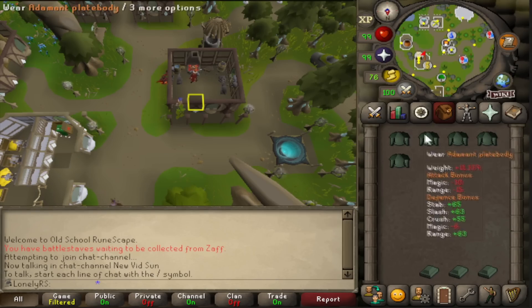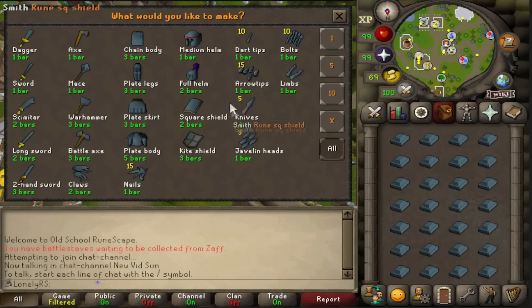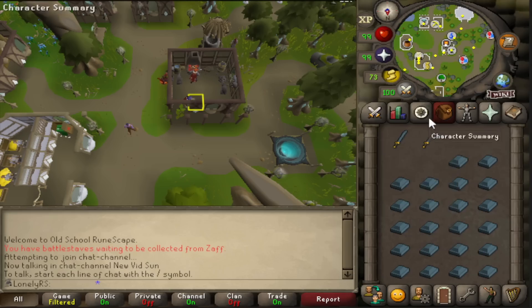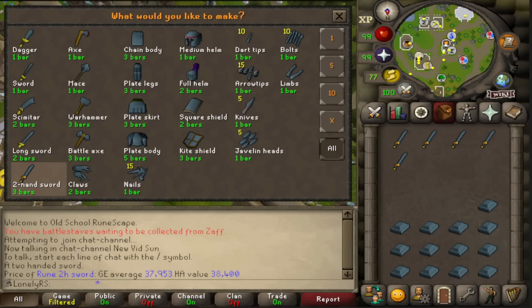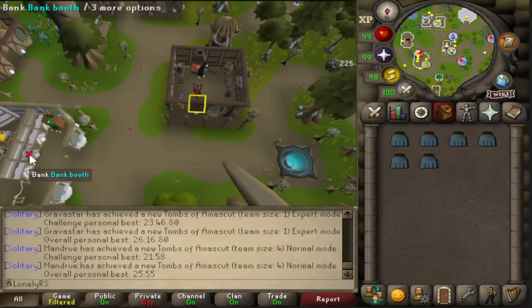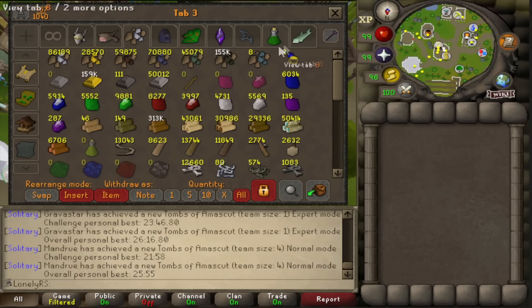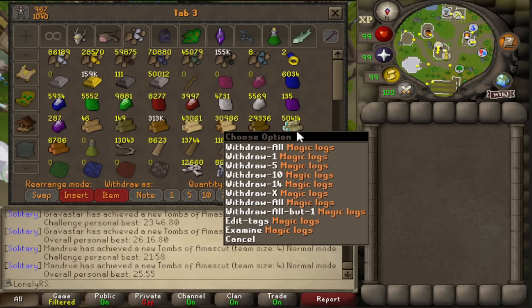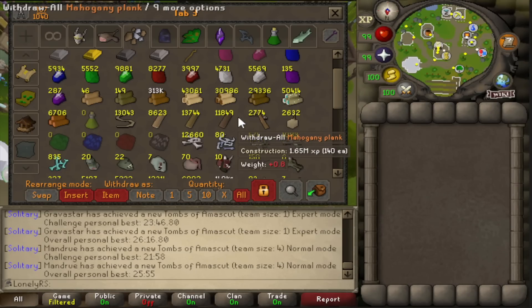There's the last of the mithril and adamant bars made. Now for the fun part — runite bars. Every single rune 2H I make is worth about 38k on high alch. I've finished all the resources I plan on making right now. I could make 45,000 adamant bars or fletch 50,000 magic longbows, but both sound incredibly unfun for something that'll be covered by passive GP gains anyway. So those are off the table.